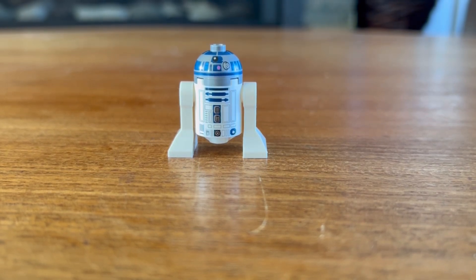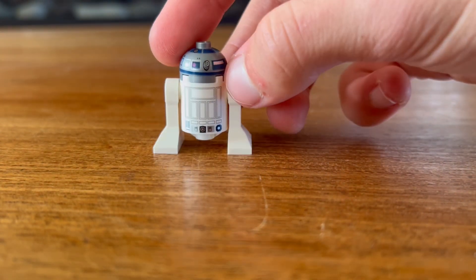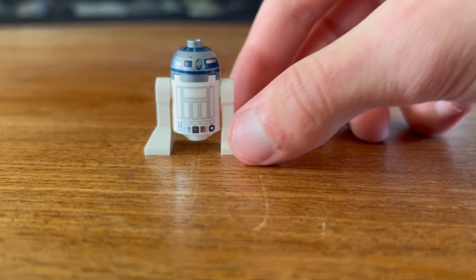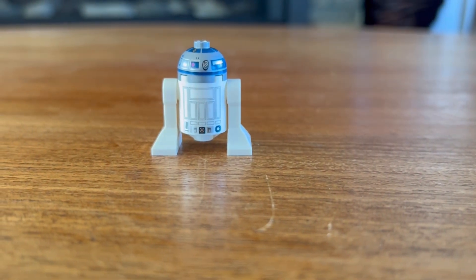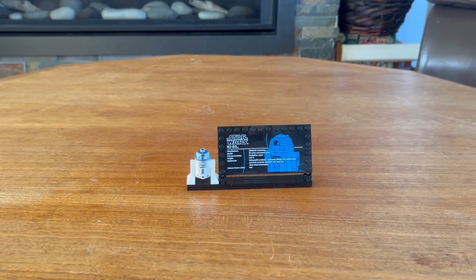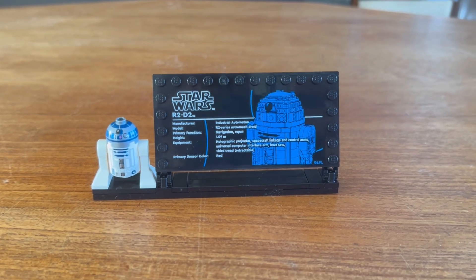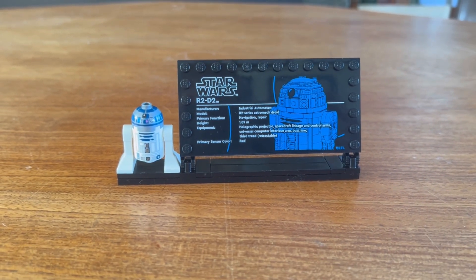We have the R2-D2 minifigure, whose front is just as you'd expect, but the back print is something new that's been included on recent models. While it has appeared in other sets, it's always nice to get the updated figure. R2-D2 also comes with his information plaque, which shows off the name, the manufacturers, and the model — and it is printed.